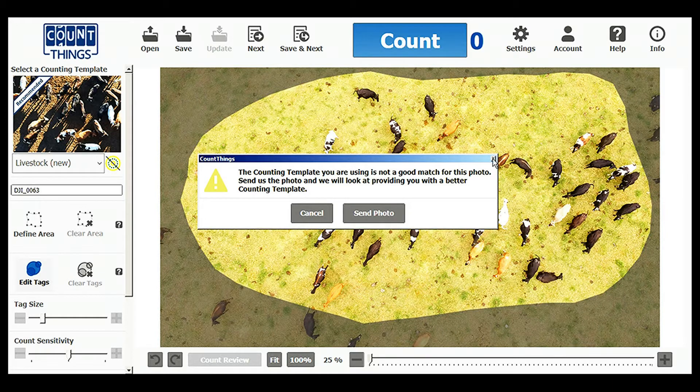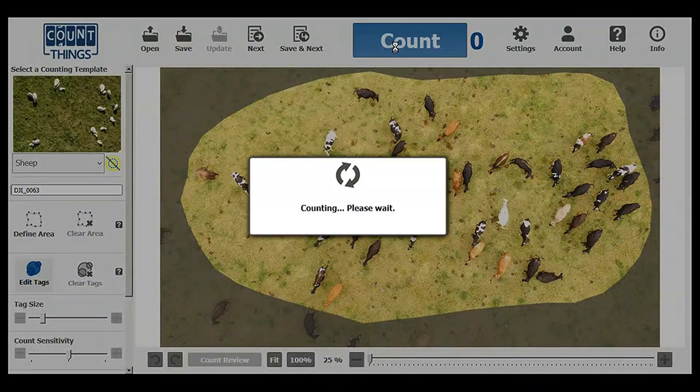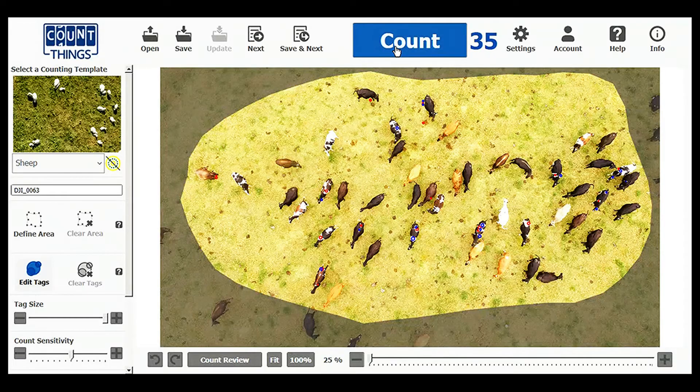But I did send in these photos to the developers, and blow me down if I didn't get a telephone call from them, telling me that they'd work with me to help improve the results. So I'll give it another go.